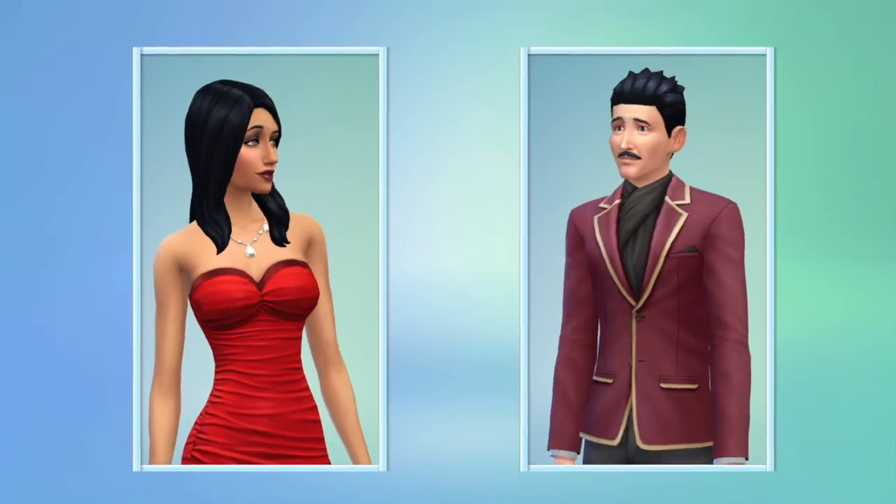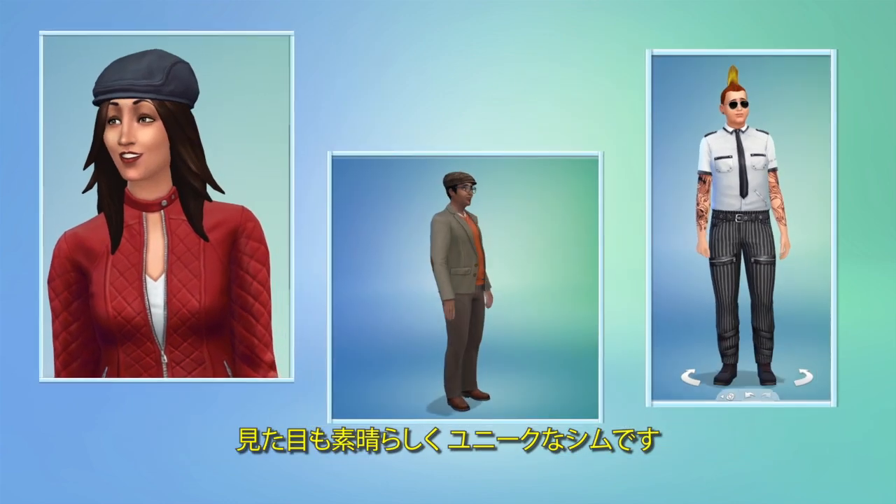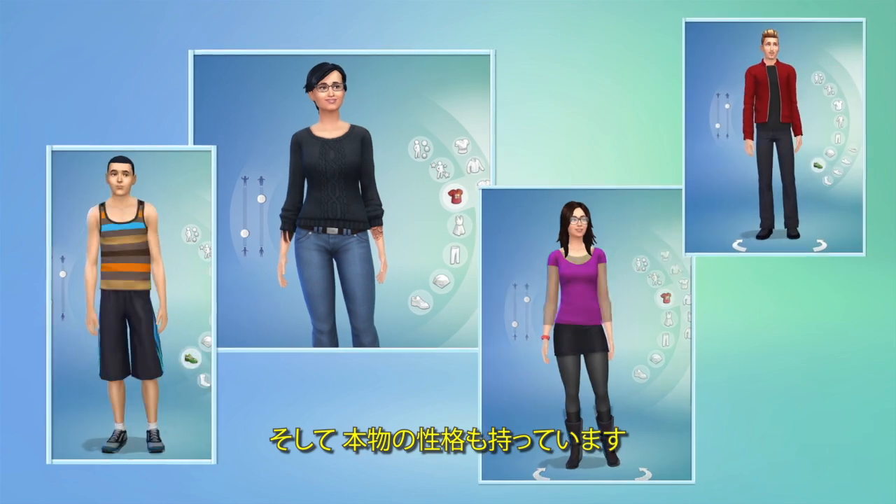With the power of Create-A-Sim, I've designed exactly the Sims I want to play with. They all look great, they're unique, and they have real personalities.